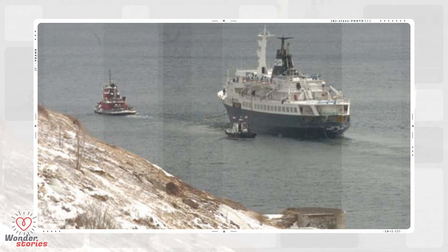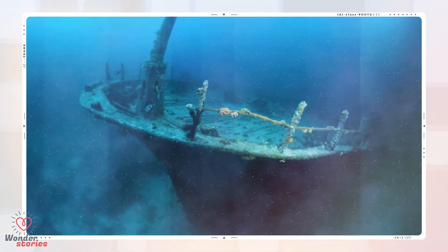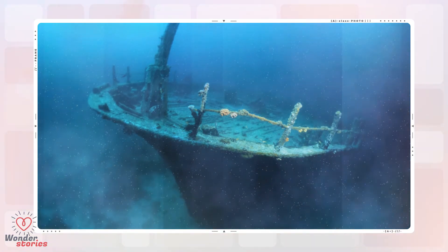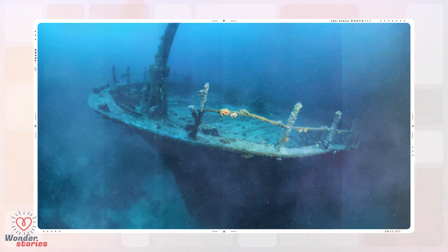Transport Canada made it clear that the owners of the ship were still the ones responsible for its whereabouts, even though they had every intention of transporting it for scrap metal. There was another distress signal sent from the Lyubov Orlova on March 12. It was rumoured that the ship was heading towards the coast of England, but it is now believed that the ship sank shortly after the last distress signal was sent. It hasn't been seen or heard since.